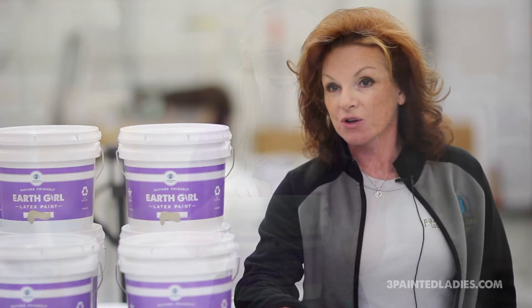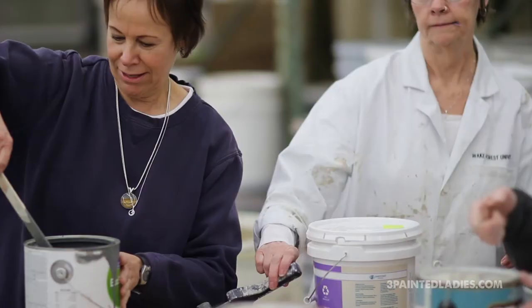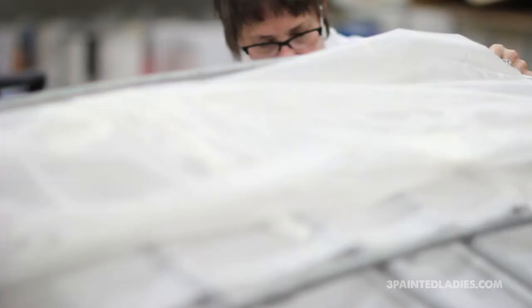Anyone that has good leftover latex paint brings it to us, and we check it out with them to make sure that it's good reusable paint. Once that has been determined, it is sorted into different tones or colors, and then we batch those tones together.